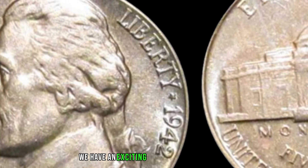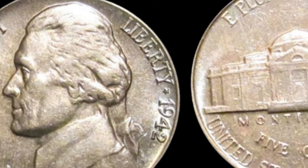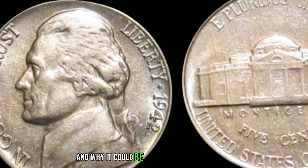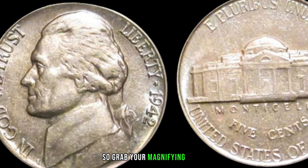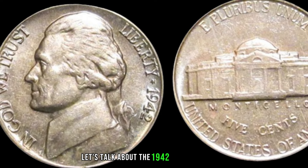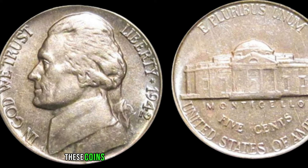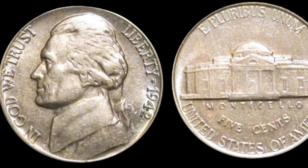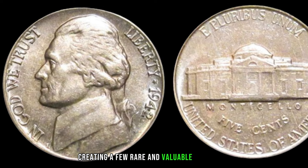We have an exciting episode lined up as we dive into the fascinating world of coin collecting, exploring the 1942 Jefferson Nickel and why it could be hiding a significant value. Grab your magnifying glass and let's get started. Produced during a critical time in history, these coins have become sought after by collectors for various reasons. The nickel underwent changes due to World War II, creating a few rare and valuable variations.